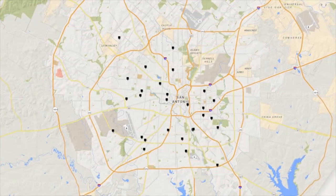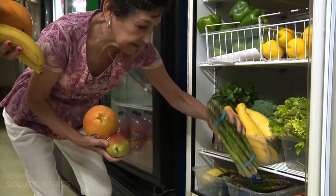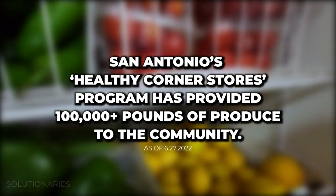The Healthy Corner Stores program started up in 2019 on the south side and has now expanded to over 30 stores all across the city. We're working in areas that just have low access to food, specifically healthy fresh fruits and vegetables. In the past year, we've sold over 100,000 pounds of produce out of all of our stores.